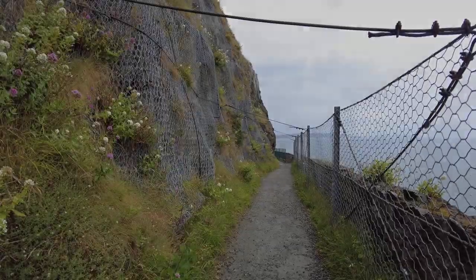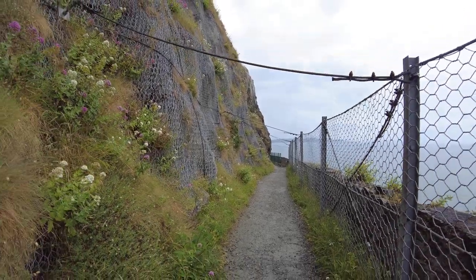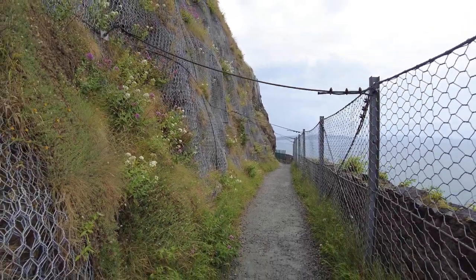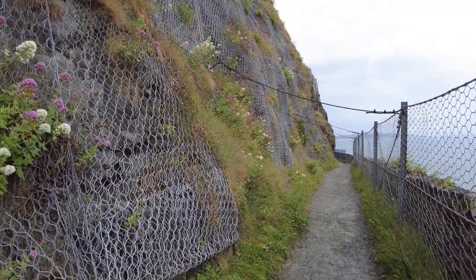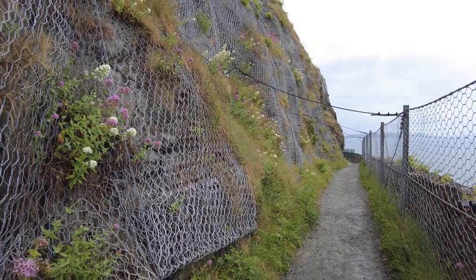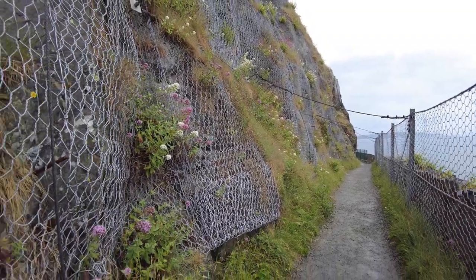I can see that Wicklow County Council are concerned for people's safety along this cliff walk, because they have the stone secured with metal nuts and bolts screwed in, and cables as well, just to make the experience safe for everyone.